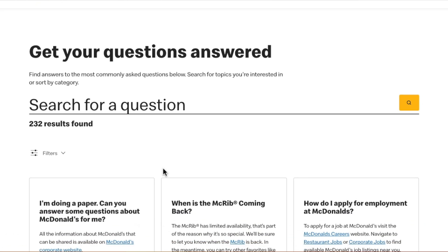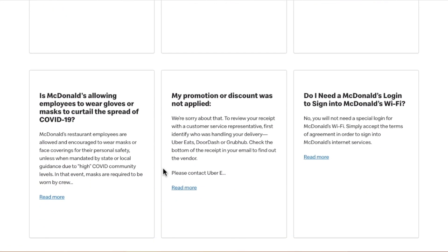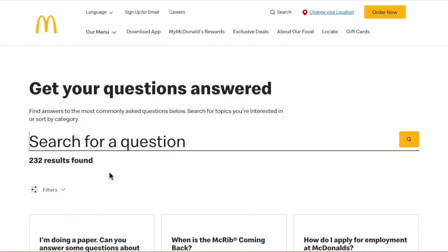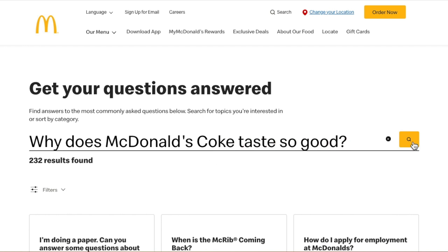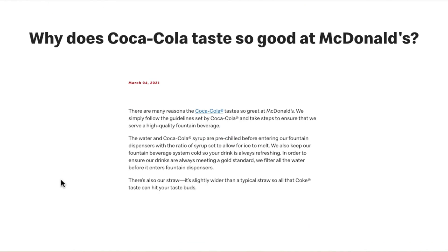My first thought was, why not check McDonald's website if they spilled the beans on anything? And honestly, I didn't think I would find anything here, but they have a super dense frequently asked questions page. So let's just type in, why does McDonald's Coke taste so good? Oh, McDonald's — they have a page on it. Here we go. It's not long, but let's see what they say.